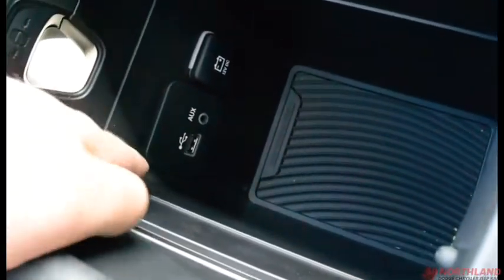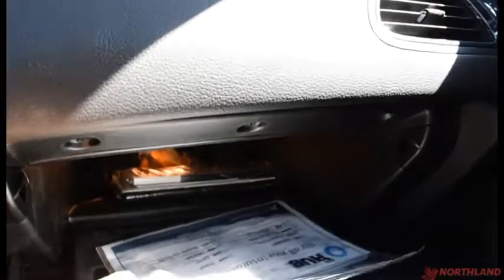In here there is a USB and an aux cord plug-in. You can close this up, lift this one up and there's storage just under there as well — this actually slides back, pretty cool. Over in the glove box, it is a locking glove box. You can open that up and you do have your owner's manual inside of it. Lots and lots of room in there as well.